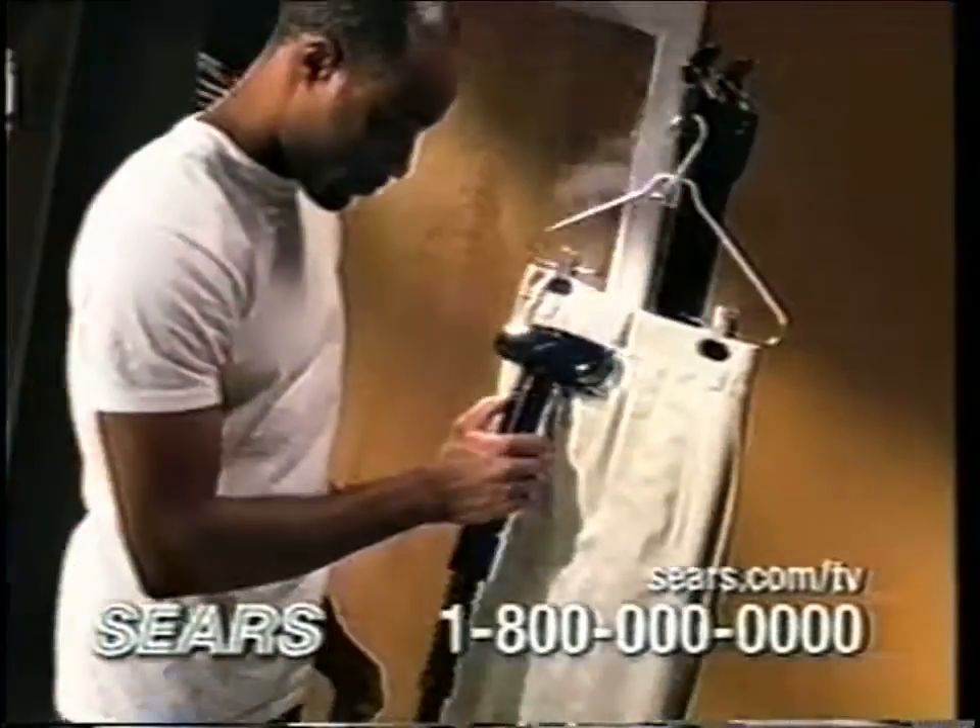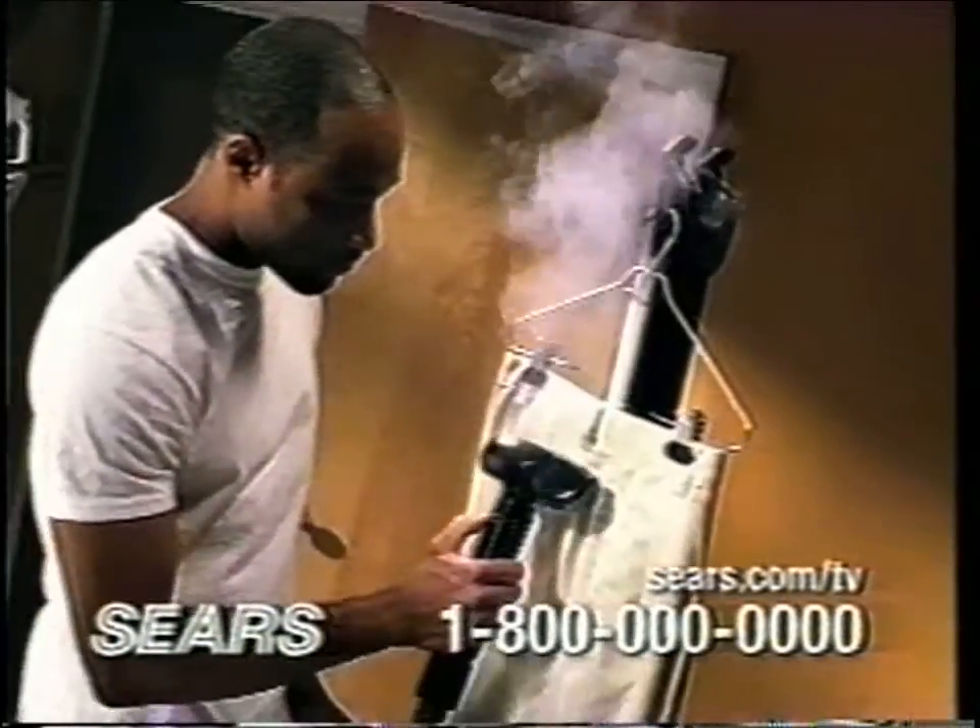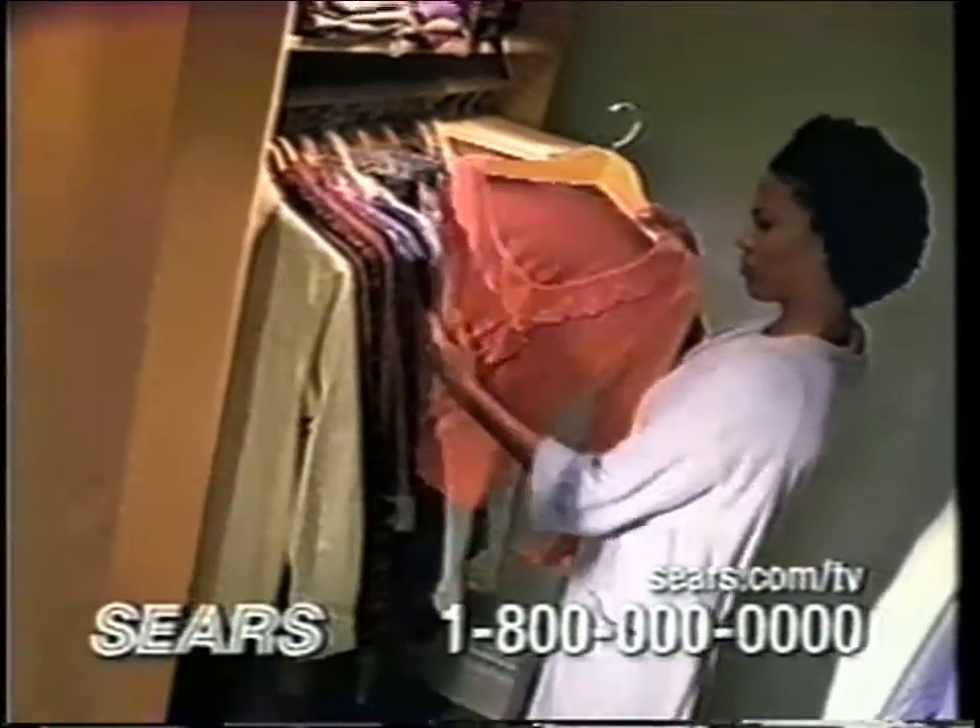The steamer's perfect for freshening up clothes. No more struggling with tricky pleats or cuffs on an ironing board. And unlike an iron that presses down, steam is gentle on even your most delicate fabrics.